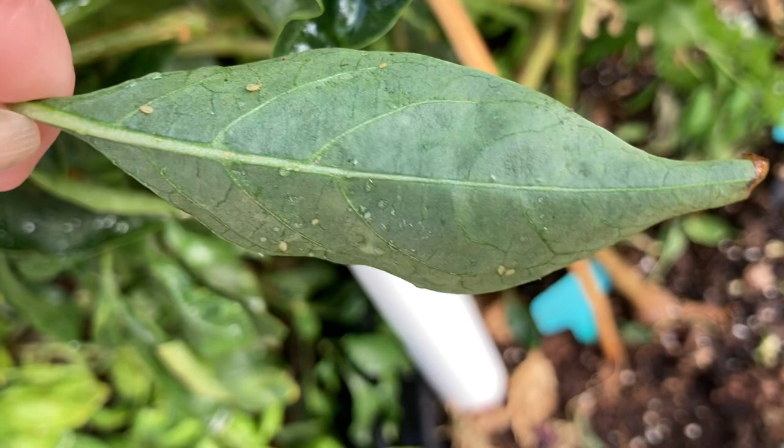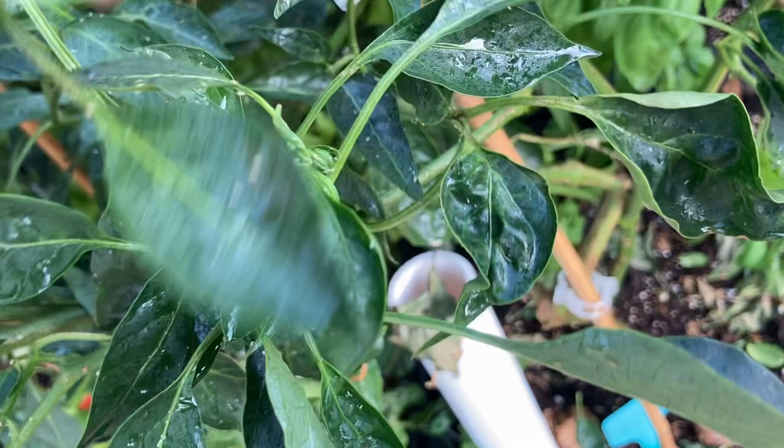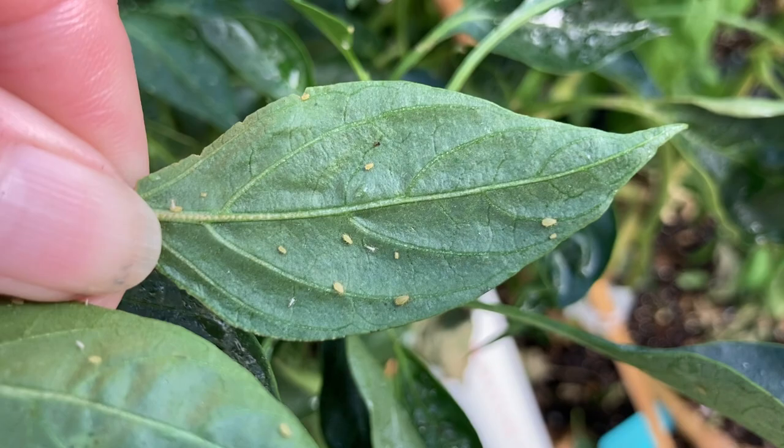See those little fellas on the back of these pepper leaves — they absolutely love our bell peppers and our jalapeño peppers. So these are going to have to come up. Let me show you what they look like under a microscope.